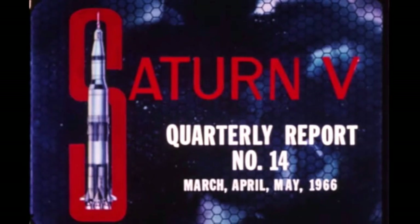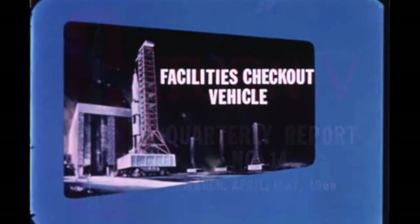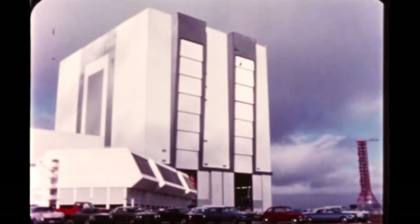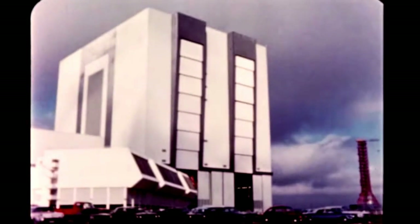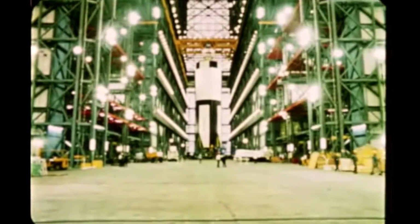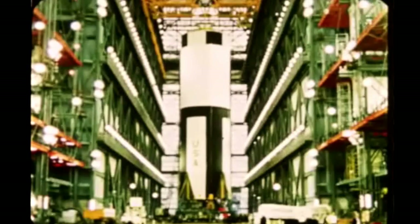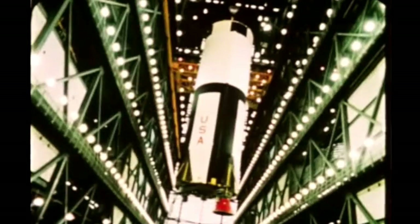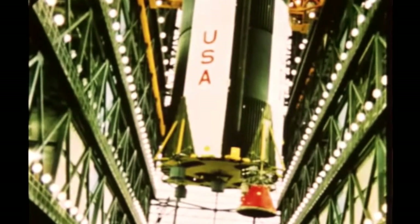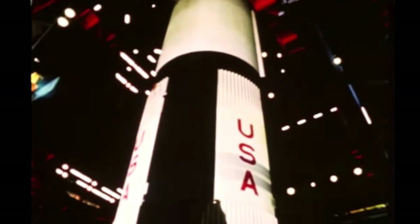Saturn V Quarterly Film Report No. 14 covers progress during the period March, April, and May 1966. Inside the 48-stories-tall Vertical Assembly Building at Launch Complex 39 of the Kennedy Space Center, a mammoth and historic undertaking — assembly of the first complete Saturn V space vehicle — began on March 15th with erection of the vehicle's first stage on a mobile launcher, from which future Saturn Vs will be fired. The initial vehicle will be used in checking out launch facilities and ground support equipment at the launch complex.